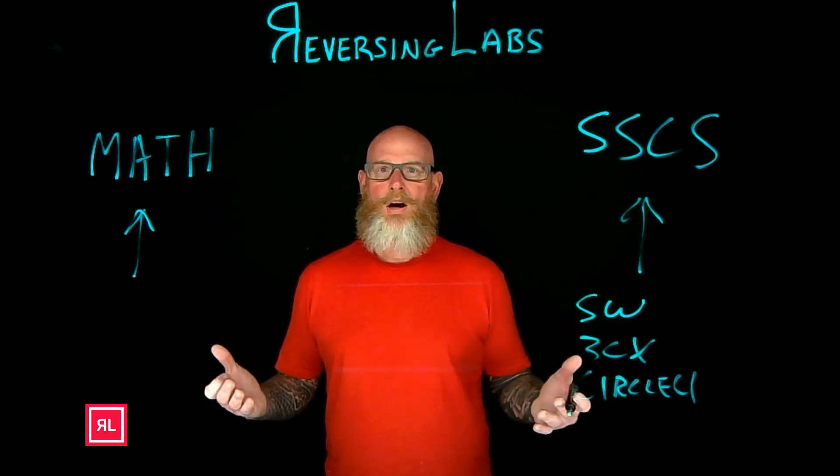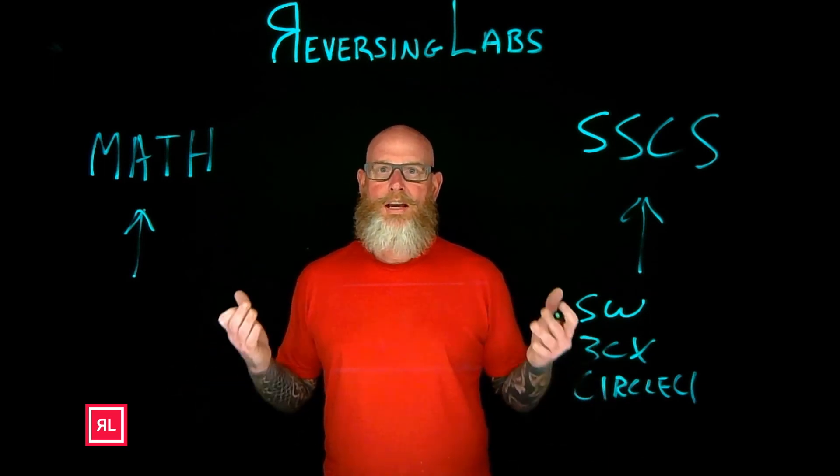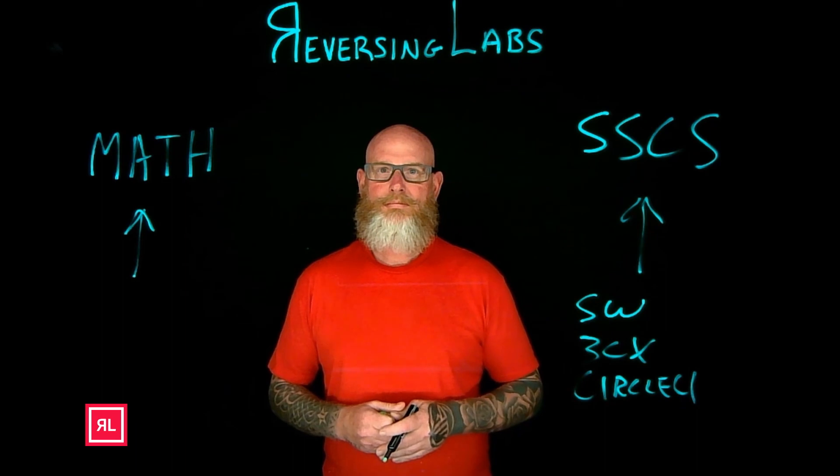Reversing Labs — we are the software supply chain and MATH company. Have a great day.